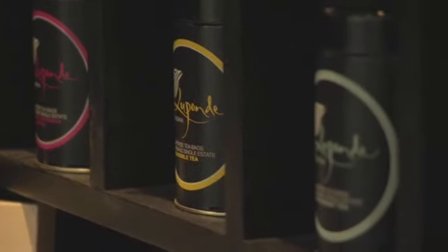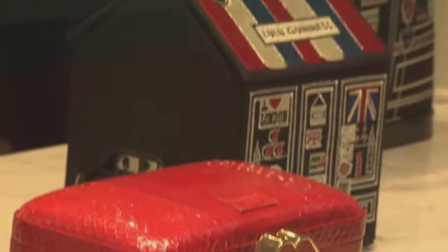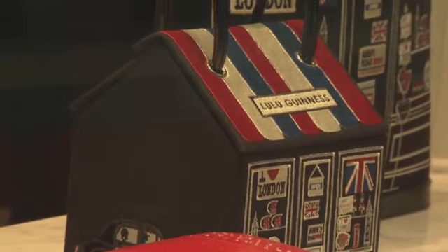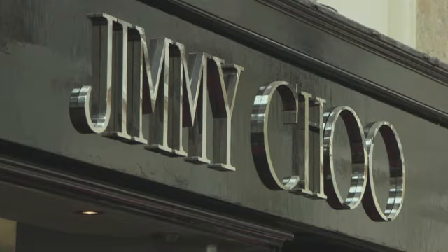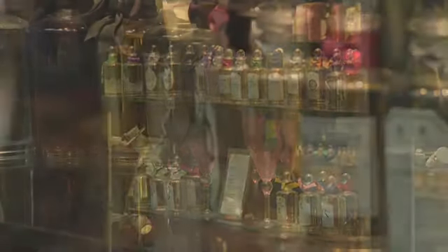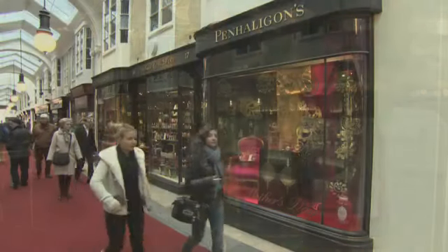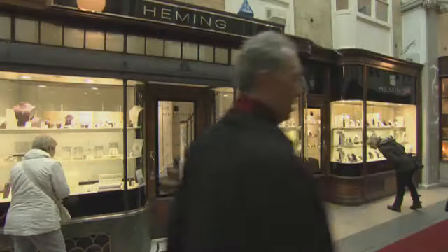However, the Burlington's owners are going to modernise this traditional shopping arcade. Something they are very excited about is that some global modern brands, like Lulu Guinness and Jimmy Choo, are going to be based there, as well as the older specialist stores, like Penn Halligan's and the jewellers Hemming of London.